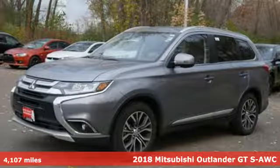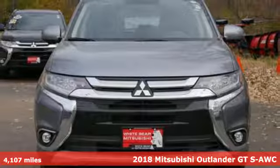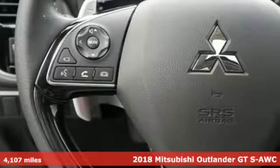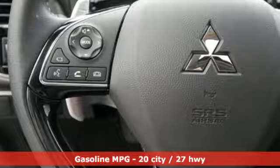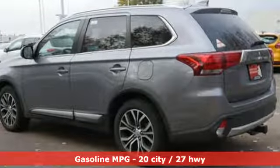It's a 2018 Mitsubishi Outlander. This Outlander is the family-friendly crossover utility vehicle waiting to hit the trail with the perfect balance of power, performance, and an unforgettable ride. It's well equipped with features you need.